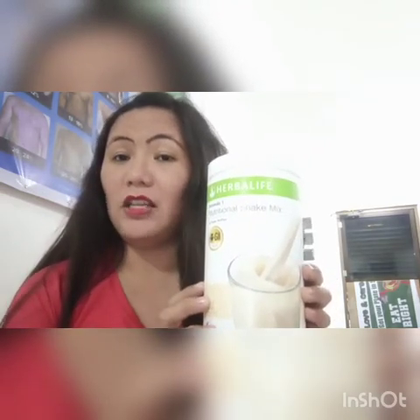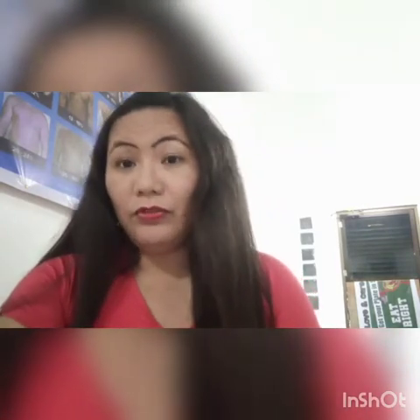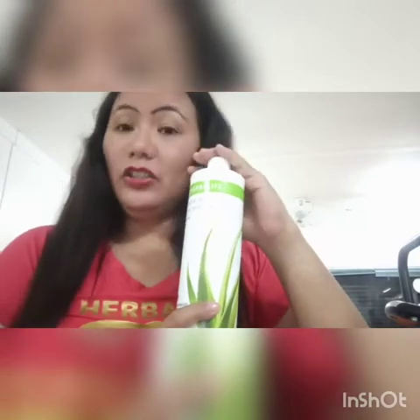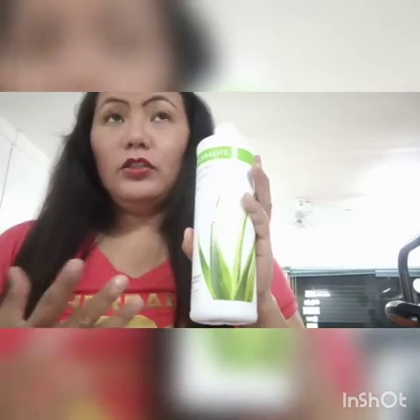That one glass of nutritional shake already has all the nutrients you need. I'm going to provide you with the specific benefits for each of the products so you'll have an overview. Let's start with Step 1, which is for hydration — we use the Herbal Aloe Concentrate.